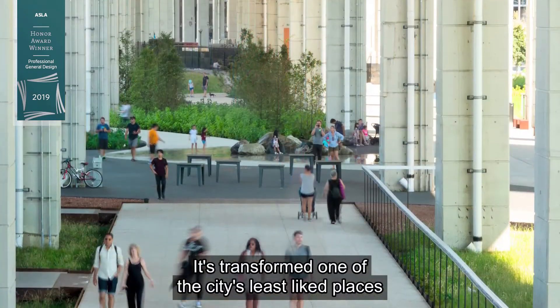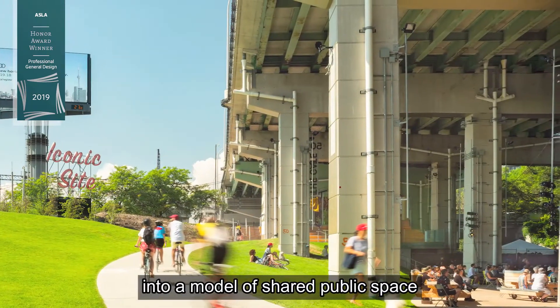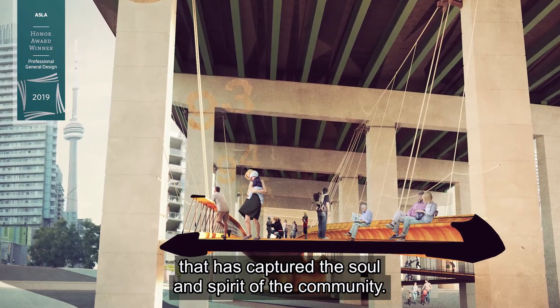It has transformed one of the city's least liked places into a model of shared public space that has captured the soul and spirit of the community.